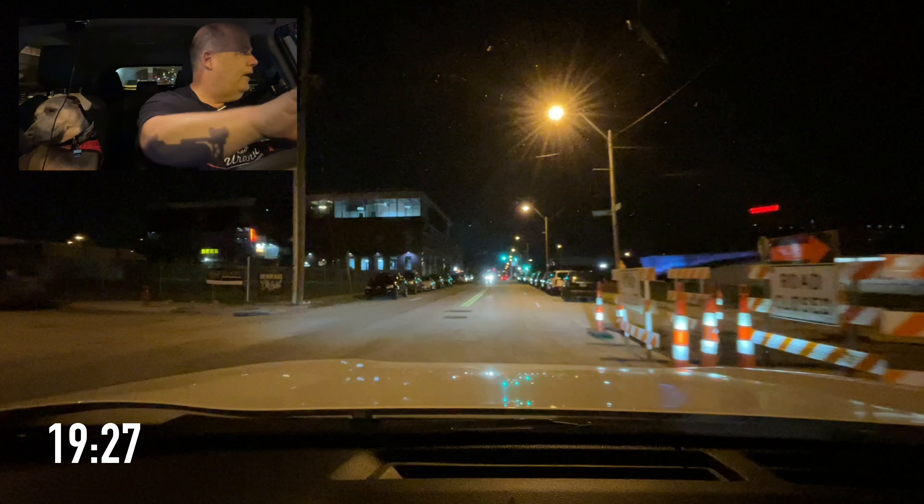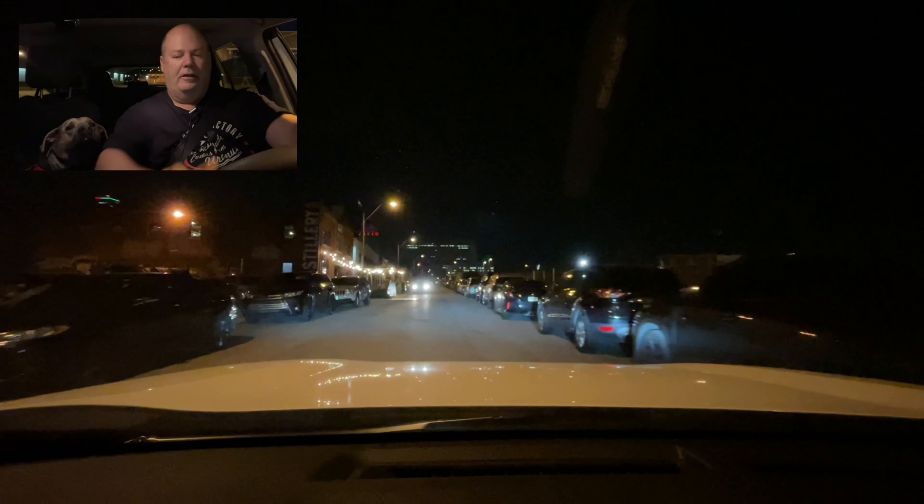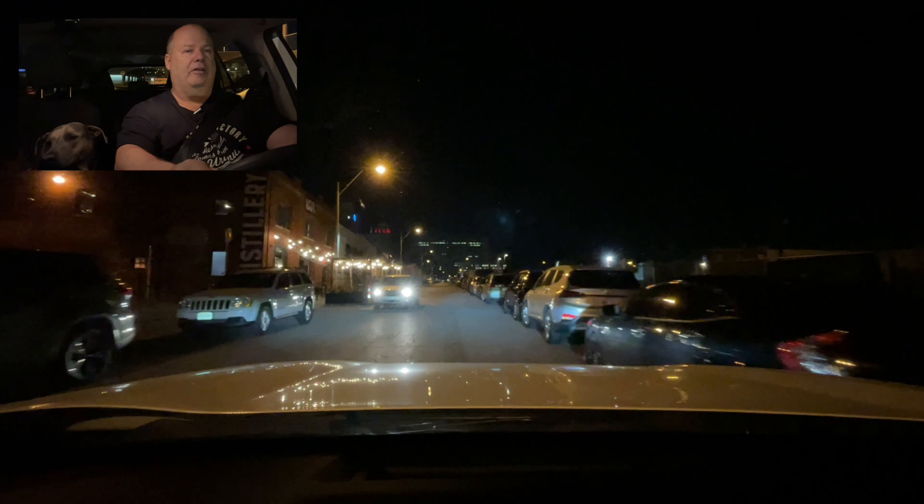I guess people would like me to comment on what's over my shoulder over there. I don't say anything — we're all guilty.